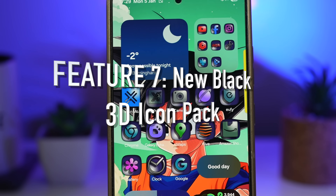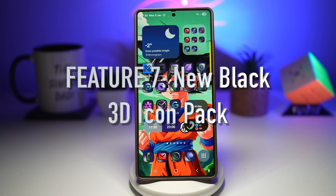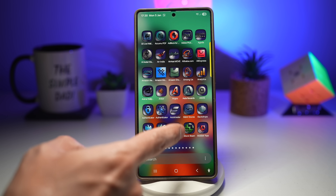Feature number seven is a new black 3D icon pack for your Samsung Galaxy. You unlock your phone and it looks completely different — deep black icons, 3D depth, a sleek futuristic aesthetic. People ask what phone is this, and you smile knowing it's just an icon pack. Samsung's black 3D icon pack transforms your entire home screen.